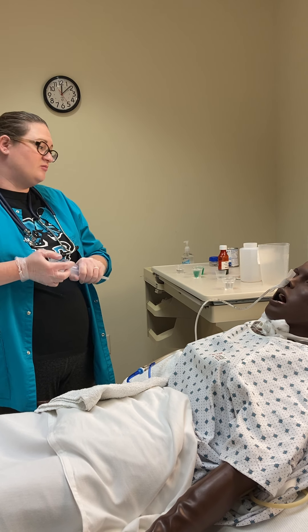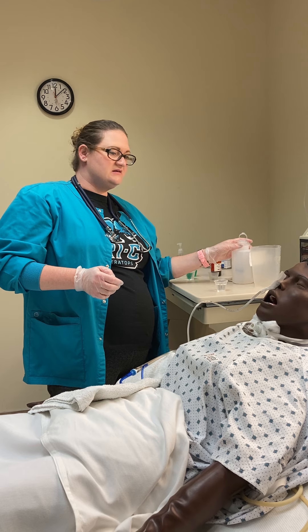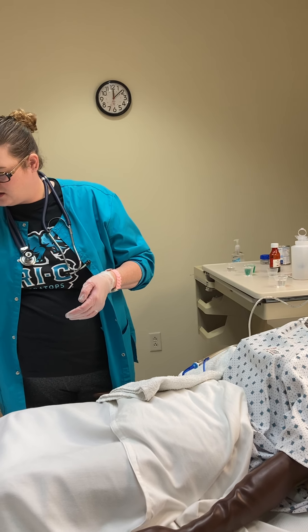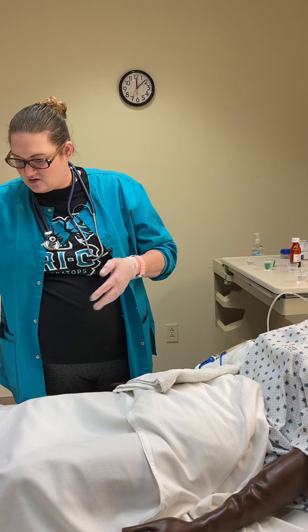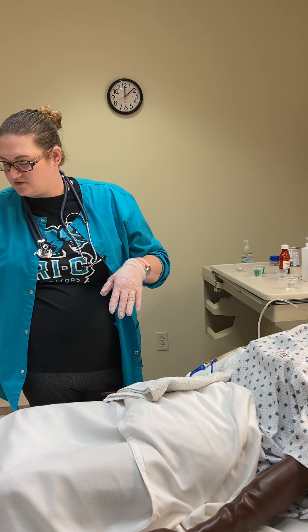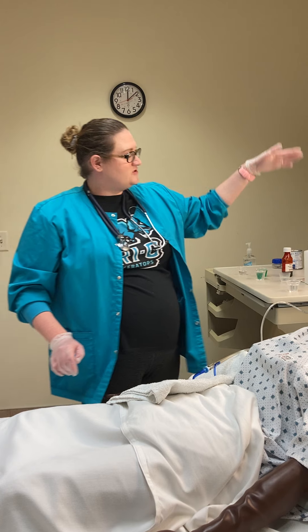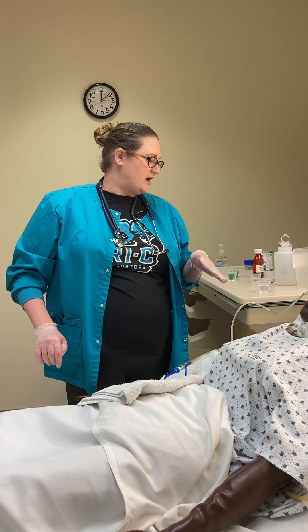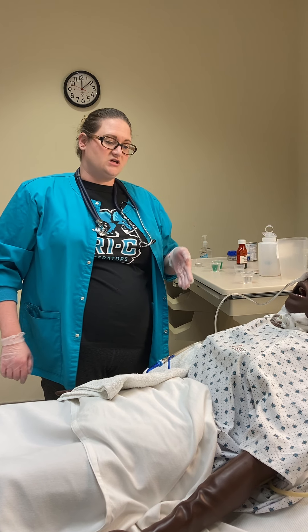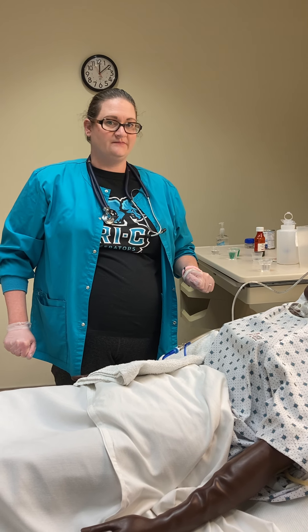We have to leave the head of the bed up for at least one hour. The majority of patients with NG tubes are typically at about a 30-degree angle anyway. Post-medication administration, if they're not hooked up to anything, at least one hour to stay up. If they have tube feeding and it's compatible with restarting right after the meds are given, then after that final flush we would re-hook the tube feeding and resume. And that's it.